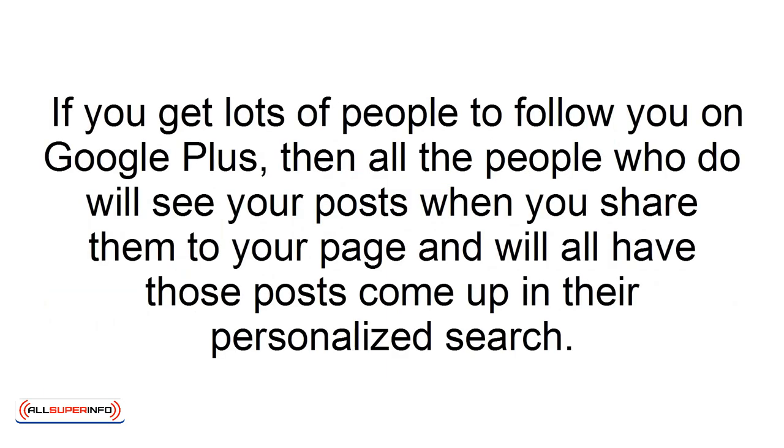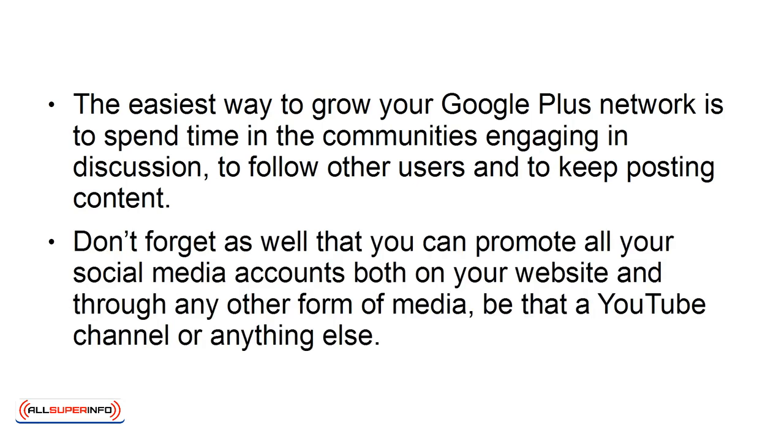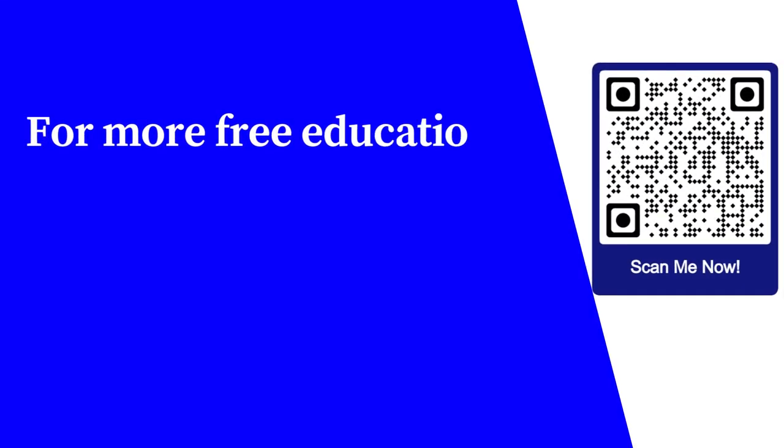Build Your Network. If you get lots of people to follow you on Google Plus, they will all see your posts when you share them and have those posts come up in their personalized search. The easiest way to grow your Google Plus network is to spend time in communities engaging in discussion, to follow other users, and to keep posting content. Don't forget that you can promote all your social media accounts both on your website and through any other form of media, be that a YouTube channel or anything else.